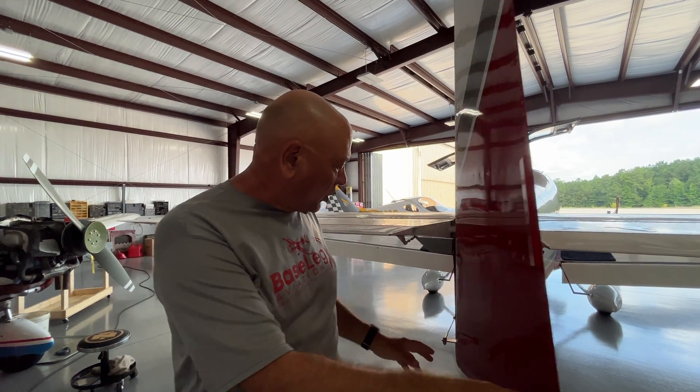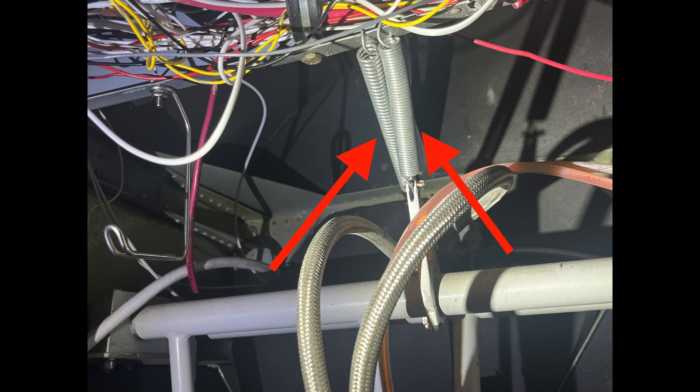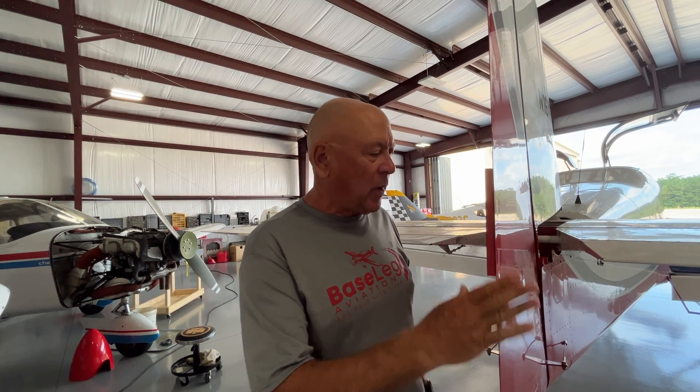A little bit of detective work revealed that inside the cockpit there were two springs attached from the instrument panel to the overhead tubes on the rudder bar — a poor man's rudder trim system. The springs age or don't work the same, and right now one of the springs is pulling too hard to the right. We're going to take those springs off, and then adjust the trim tab, and they'll be all set.